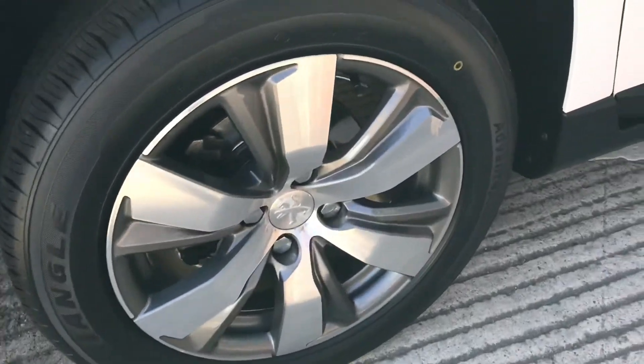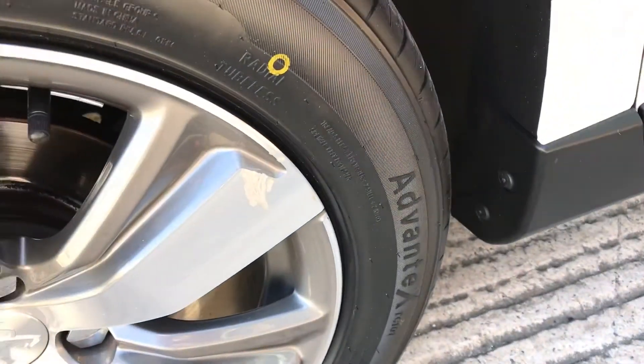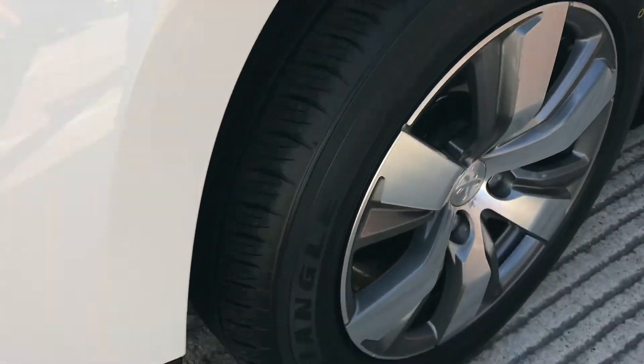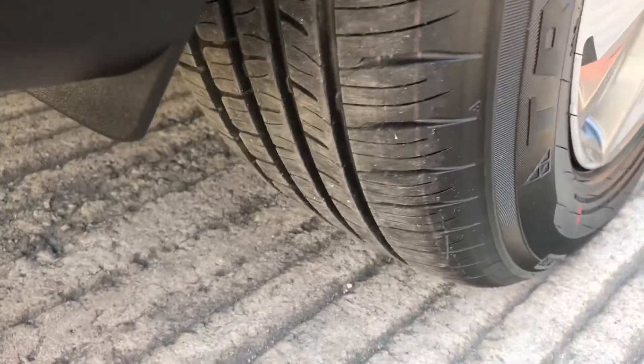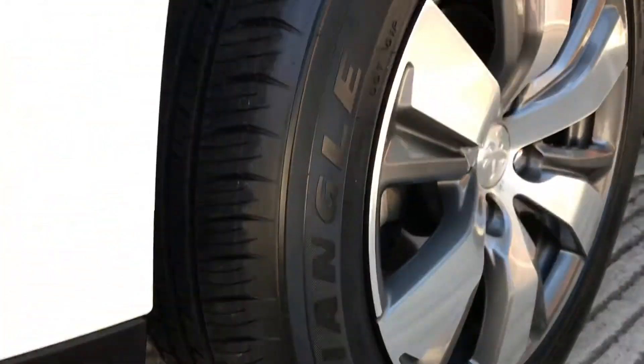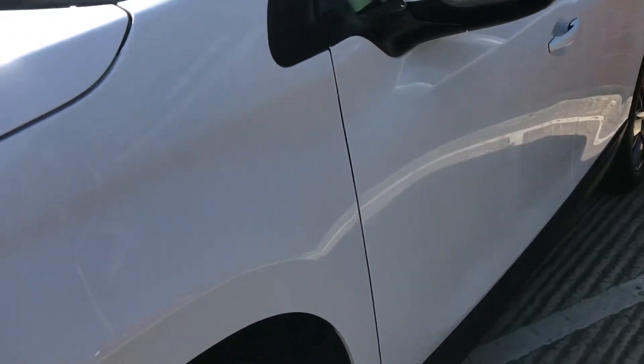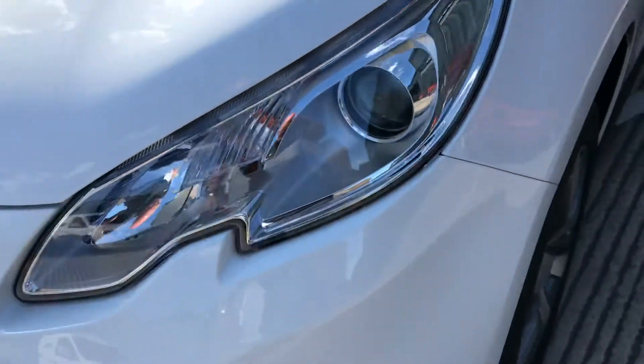The front wheel on this side has a little mark just there, but again it's only in keeping with the age. The tyre on this one is brand new because we fitted it as we prepared the car — the other one was just a little bit thin on the edge, so we put a brand new one on.